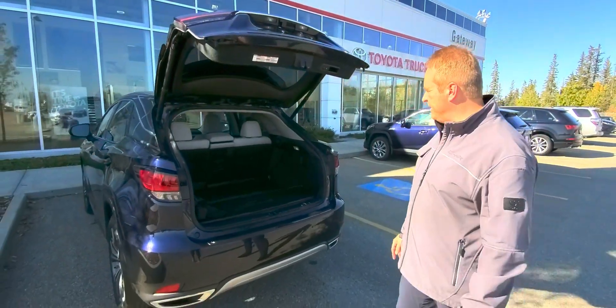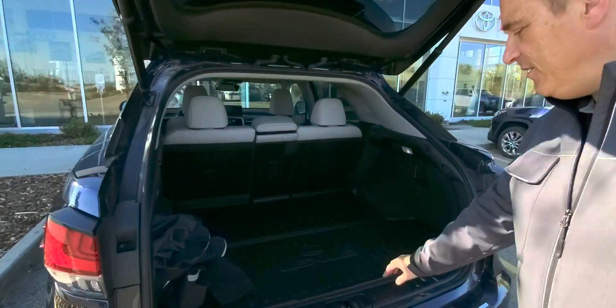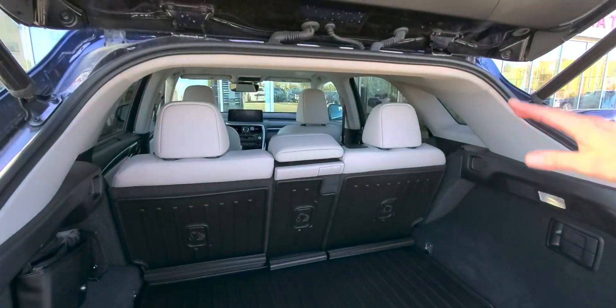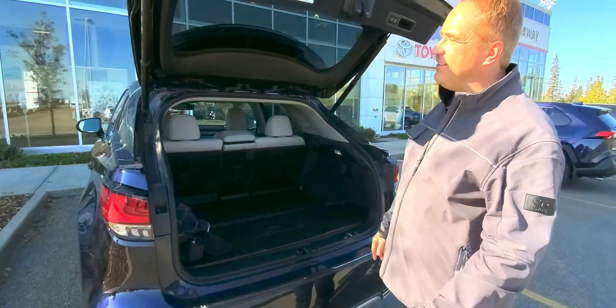You've got the backup sensors on this, lots of storage in this one. You've got the cargo liner that also goes up the back of the seats, and you can fold them flat so you've got lots of storage.